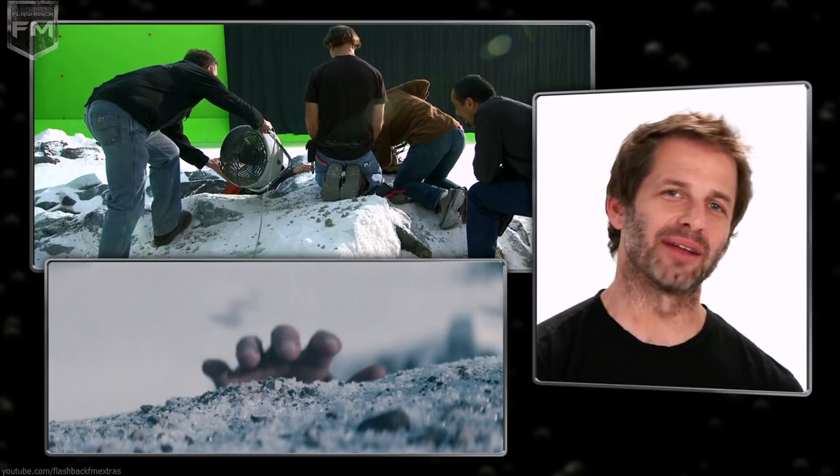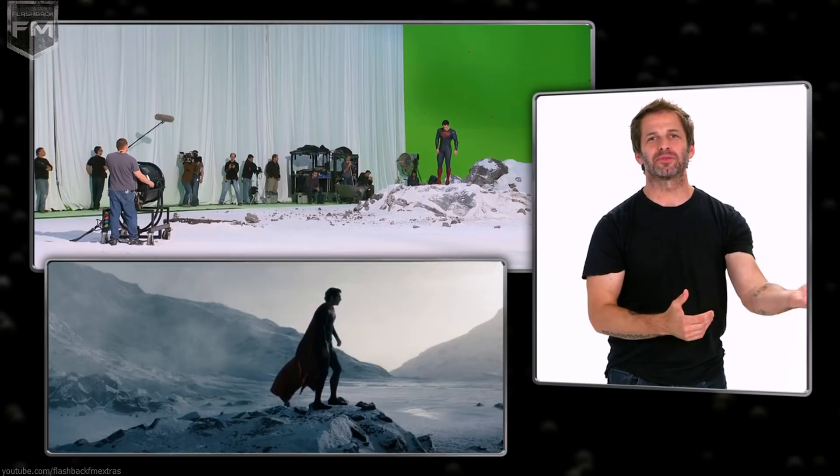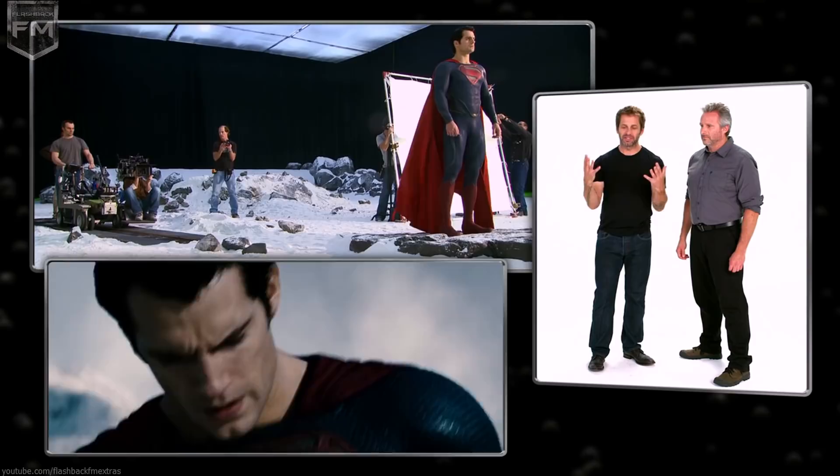Hey guys, I'm back and I brought DJ this time. We wanted to talk just briefly about the philosophy of visual effects, because look — the movie's gigantic. Of course we have spaceships, of course we have planets, and we have Superman too.